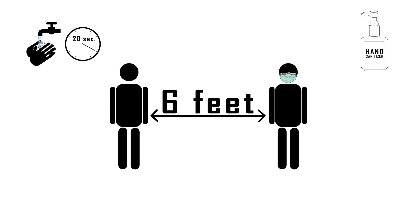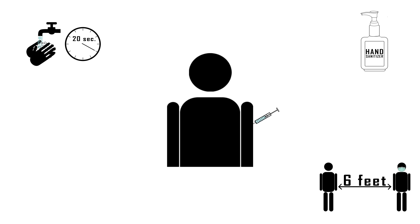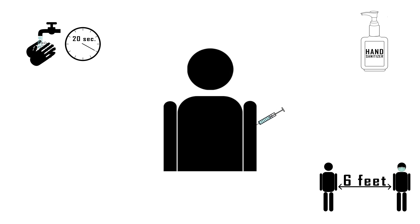Coronavirus passes person to person. During an outbreak, you'll want to avoid crowds. Get a flu shot — it will aid healthcare workers in quickly diagnosing cases of coronavirus rather than the flu.